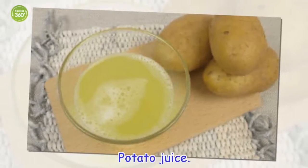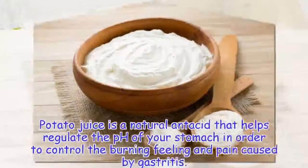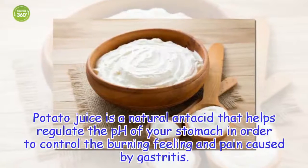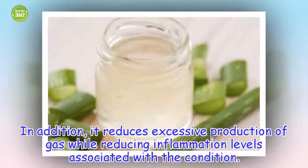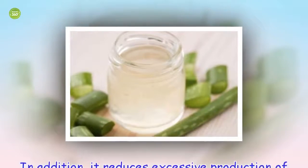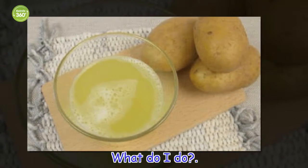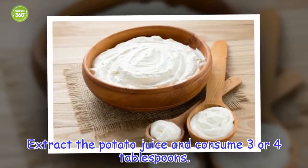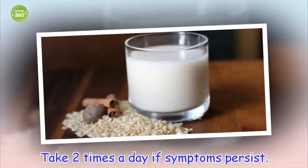Potato juice is a natural antacid that helps regulate the pH of your stomach in order to control the burning feeling and pain caused by gastritis. In addition, it reduces excessive production of gas while reducing inflammation levels associated with the condition. Extract the potato juice and consume 3 or 4 tablespoons, twice a day if symptoms persist.